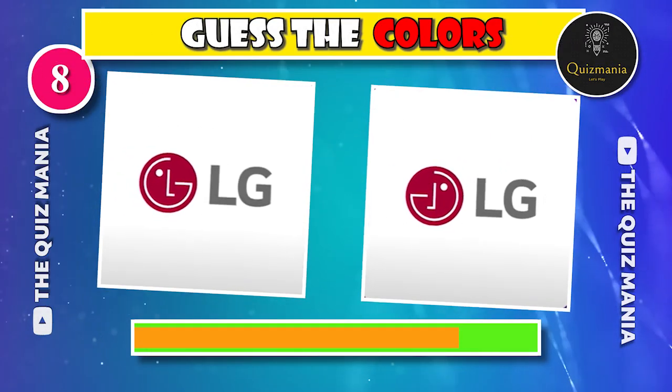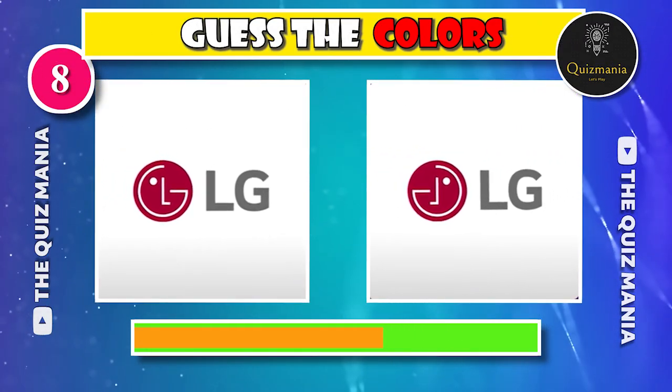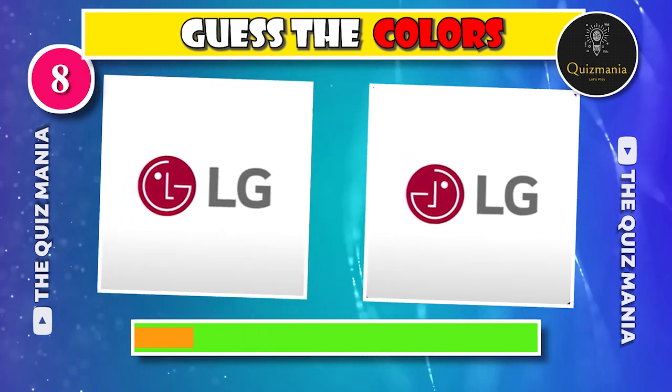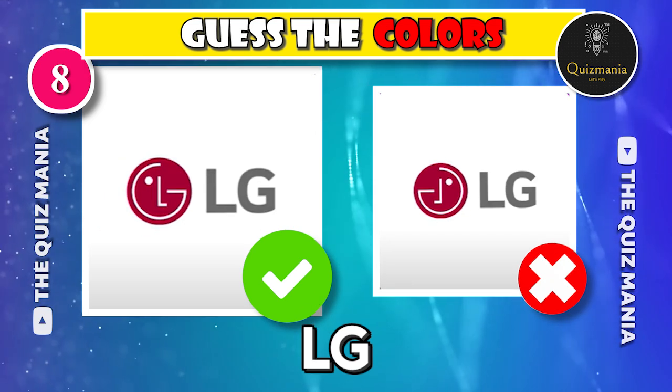Guess the correct LG logo — logo A or logo B? The correct LG logo is logo A.